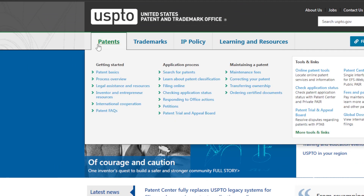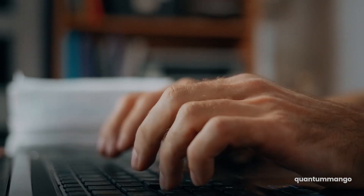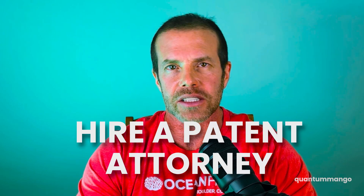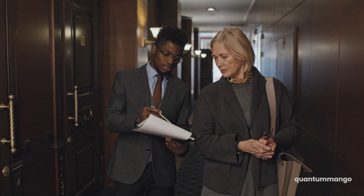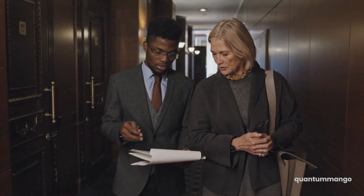You can do a patent search for free on the United States Patent and Trademark Office website. You type in your terms and the website will tell you any patent that matches those terms. If you don't find anything similar to your product and want to proceed, this is probably the first step where you may want to hire a patent attorney or patent agent to do a more thorough search, because they're professionals and can do a better job searching the USPTO website.